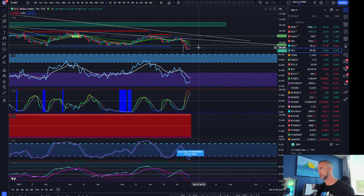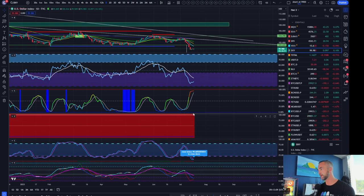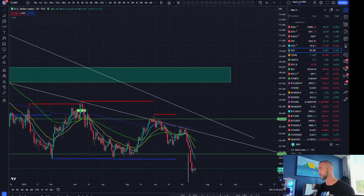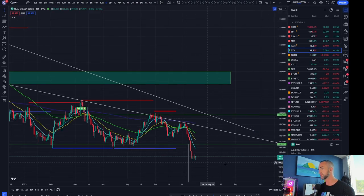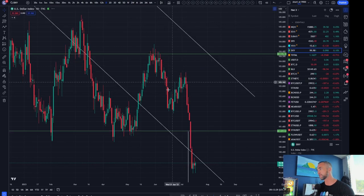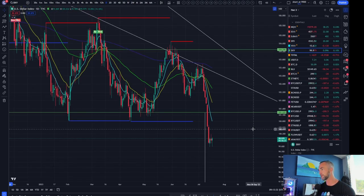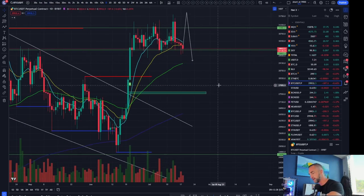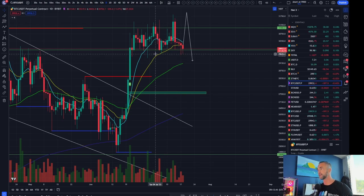The question is: do we get a bounce first — come back and retest the 101.11 level, then come back down? Momentum is beginning to win, so once the moving average starts to curl back over, that's when you'll get a dollar bounce and perhaps a mean-reversion play on risk assets. With the stock market pretty green and the dollar still bearish, the odds of Bitcoin putting out one more bounce are likely.